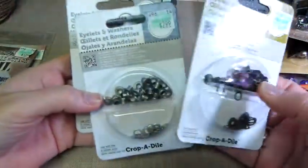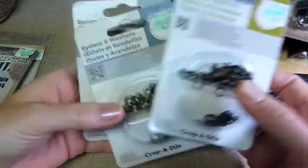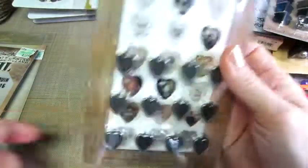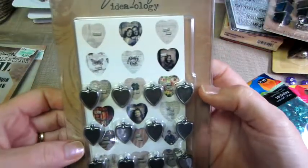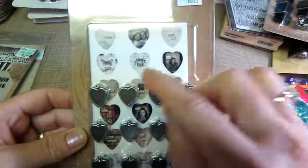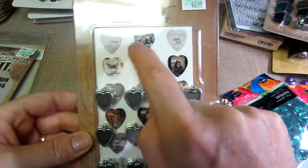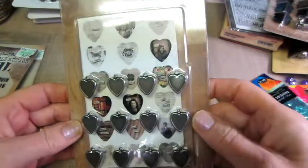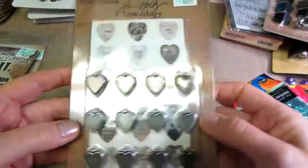I got some We Are Memory Keepers eyelets — I needed to replenish my eyelets. I got some new stuff from Tim Holtz too. These are the heart charms, which really look cool — this says hope, dream, us — there are little words in there, so they're super cute. I can't wait to use them.